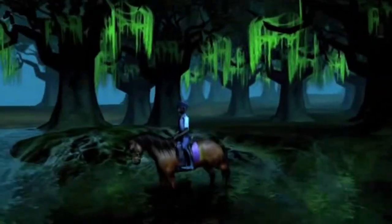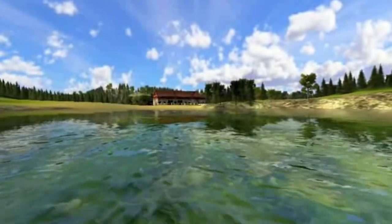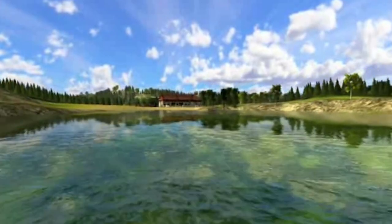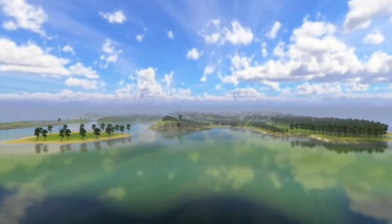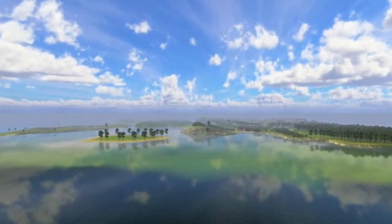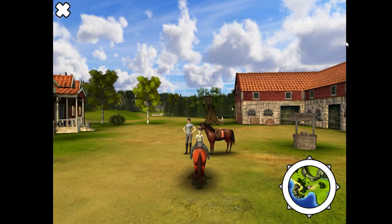Dear diary, the haunted island was really scary — my horse and I were terrified. But we did it! Tomorrow it's time to go home. It's a shame because I really miss everyone — good night. I finished this game in one sitting! Dear diary, now I'm on the boat going home. It was so great being at riding camp and I want to come back next year. Okay, we've arrived and there's mom and dad — see you soon, riding camp!